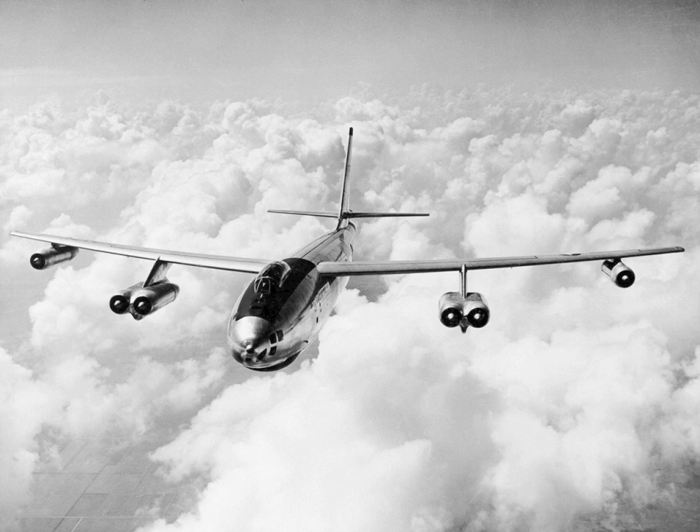Crew workload was high with only three officer crew members to keep the B-47 flying right. Boeing's B-52 Stratofortress, in contrast, generally had six crewmen — five officers and one enlisted — with far more internal cabin space.